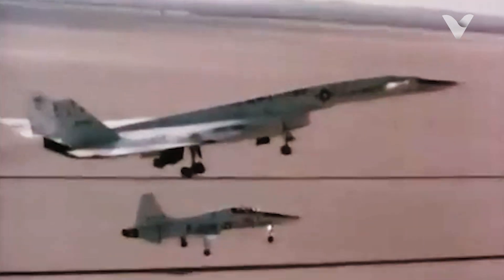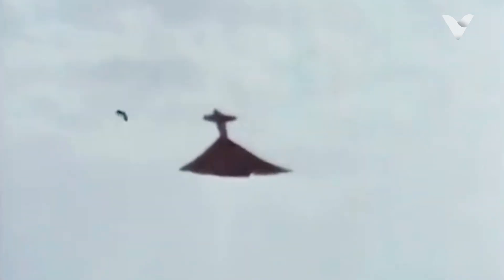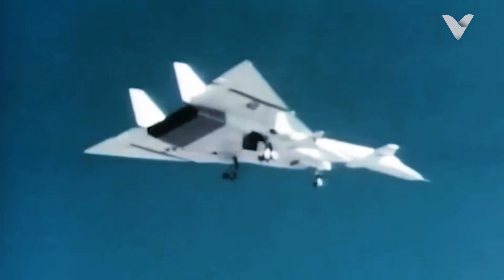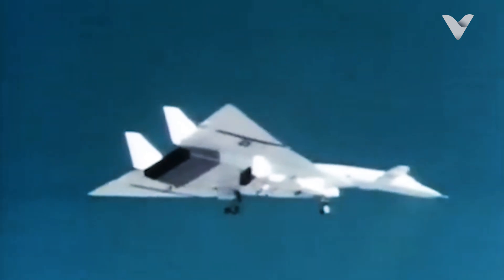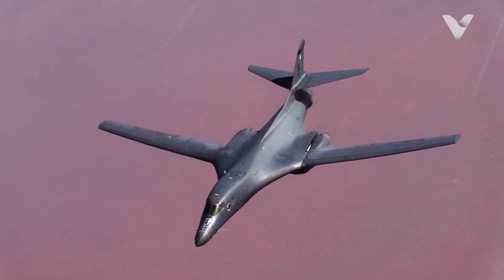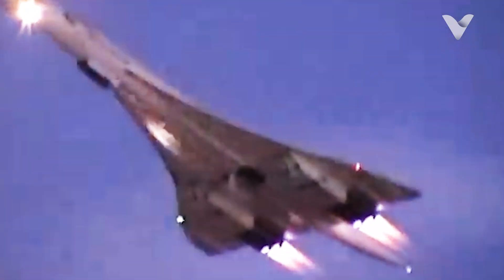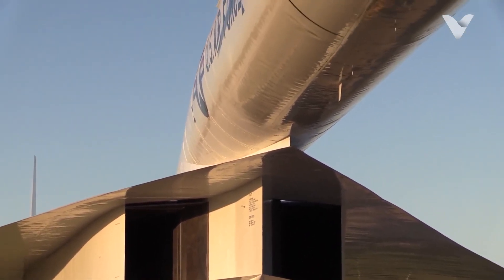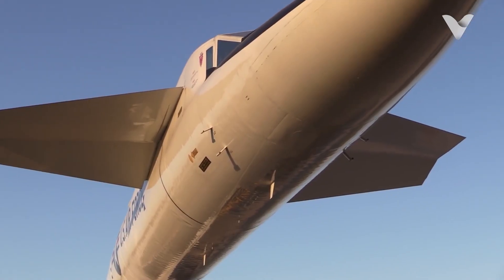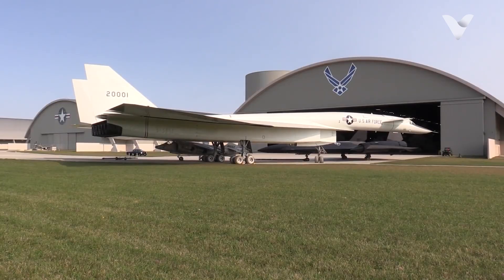The XB-70 Valkyrie's unrealized potential as a Cold War weapon remains a captivating what-if of aviation history. Had it entered service, its Mach 3 speed and high-altitude capability might have revolutionized strategic bombing — penetrating Soviet airspace for nuclear strikes, conducting reconnaissance with bomber-sized payloads, or launching AGM-69 SRAM missiles from extreme ranges. While never tested in combat, its innovations became foundational for future aerospace projects. Its titanium honeycomb structure and thermal stress research directly informed the SR-71 Blackbird's design, its variable sweep-wing experiments influenced the B-1 Lancer, and its supersonic aerodynamics advanced the Concorde's development.